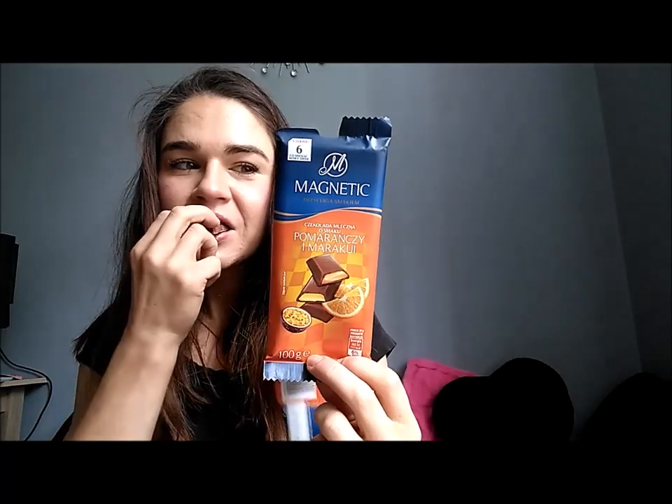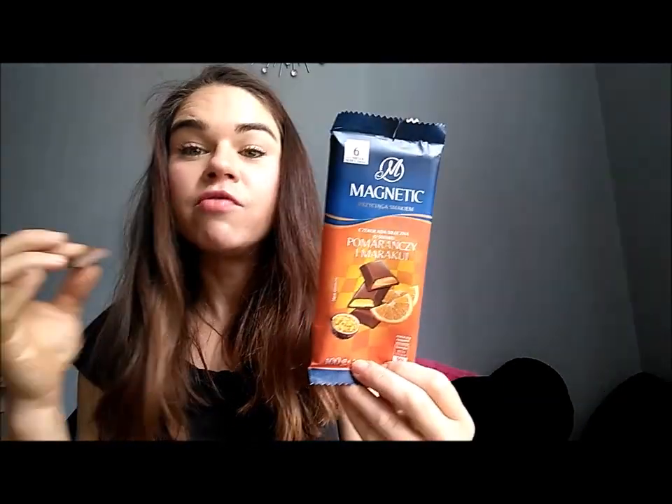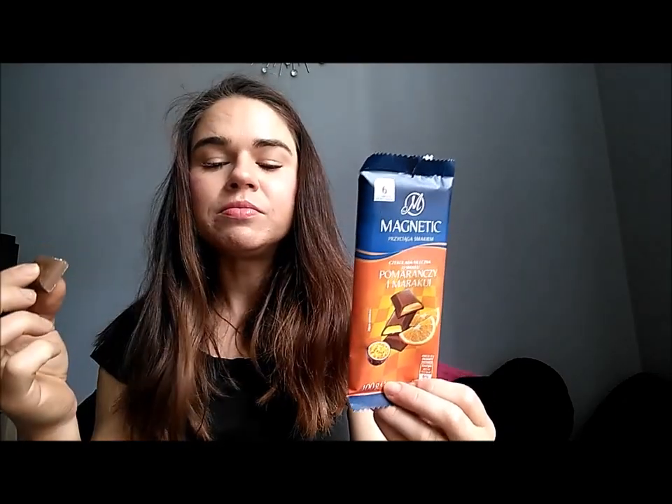It's a milk chocolate filled with passion fruit and orange taste — wonderful, like a good bombonierka. I have no idea how to translate bombonierka — it's like a set of different-tasting chocolates in one box, but in the form of a normal chocolate bar.